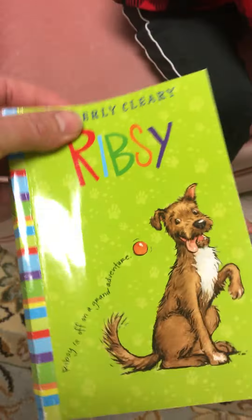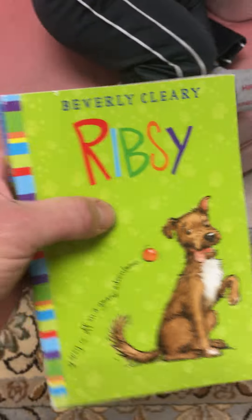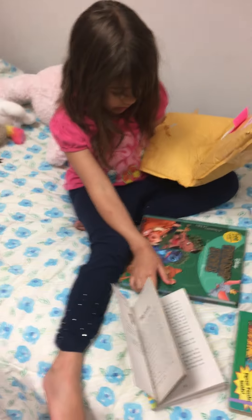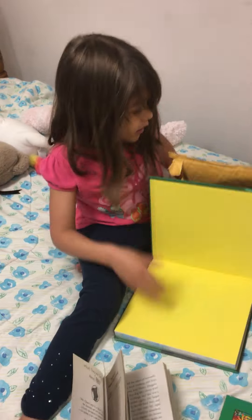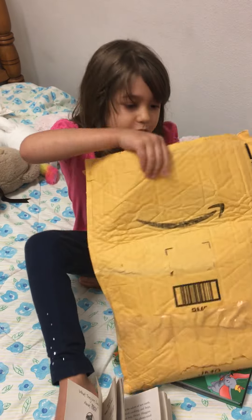He's already reading a chapter book. That's the chapter book we're reading. It's called Ribsy! It's one of the Beverly Cleary books. That rhymes with Reba — well, it doesn't rhyme, but it's a similar name. Okay. Say bye-bye, Grandma. Bye-bye. I love you. I hope to see you soon.